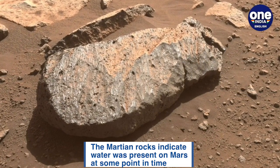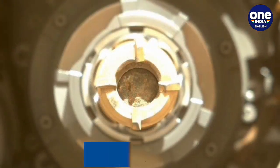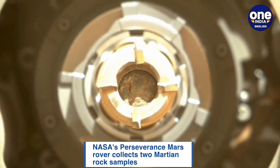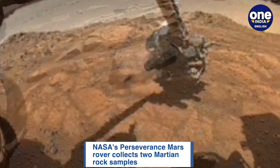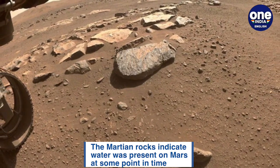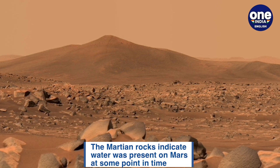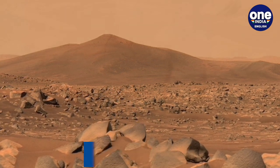The first attempt at collecting a sample in early August failed after the rock proved too crumbly to withstand Perseverance's drill. The rover has been operating in a region known as the Jezero Crater, just north of the equator and home to a lake 3.5 billion years ago, when conditions on Mars were much warmer and wetter than today. The rock that provided the first samples was found to be basaltic in composition, which is a kind of igneous rock and likely the product of lava flows.